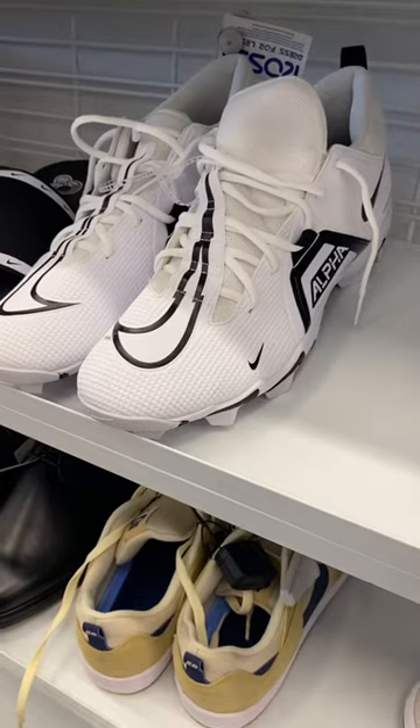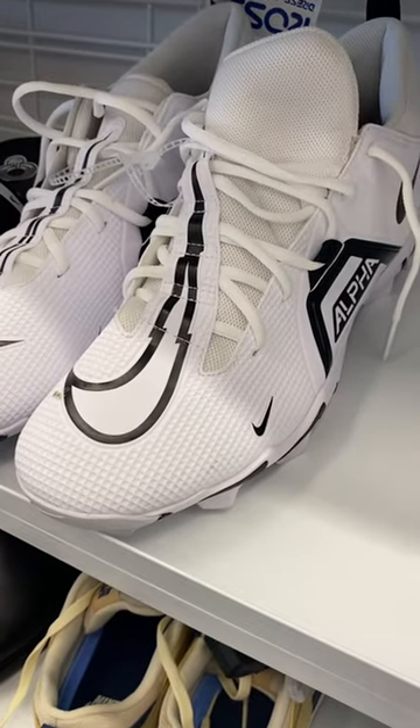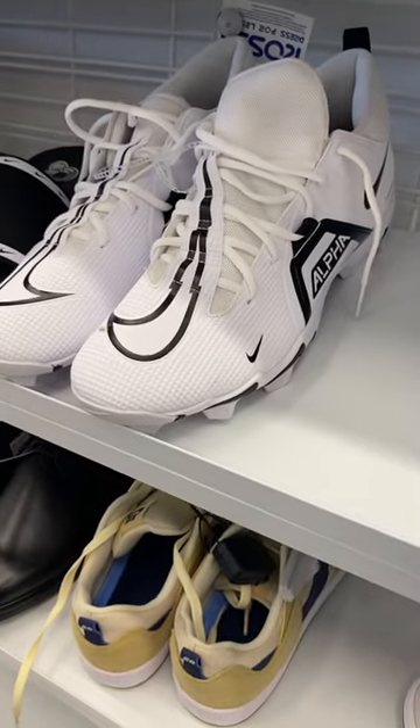They also have cleats here — it's one of the best places to get cleats. If you like these kinds of videos, stay tuned for more!